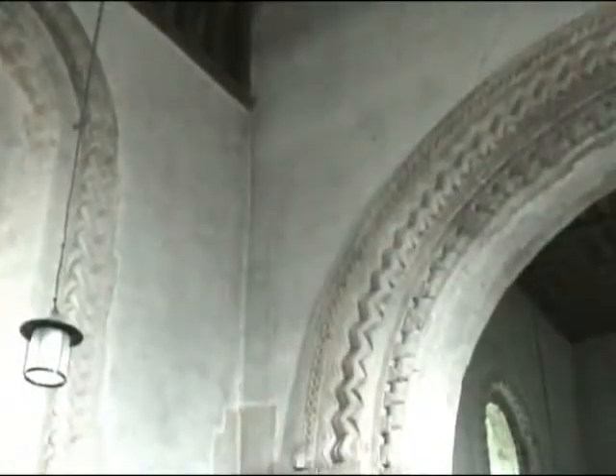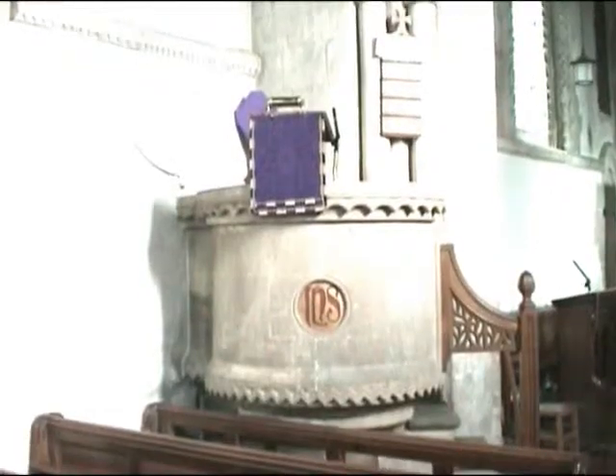The Victorians, of course — God bless them — did get in and do a bit of restoration. They added this Neo-Norman pulpit and a round window in the west wall which we'll glimpse later on.